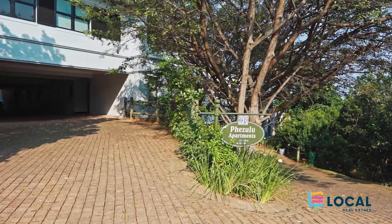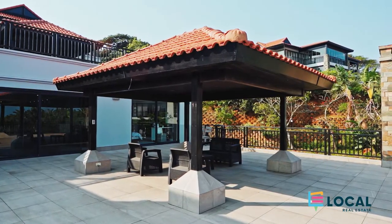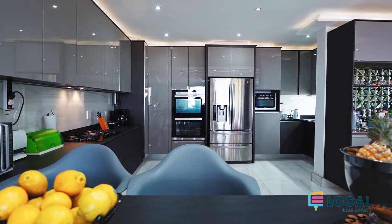Hi, I'm Ian Naidoo, Local Zimbabwe Specialist. Welcome to 20 Pizzula Villas, our latest sole mandate. Come in.